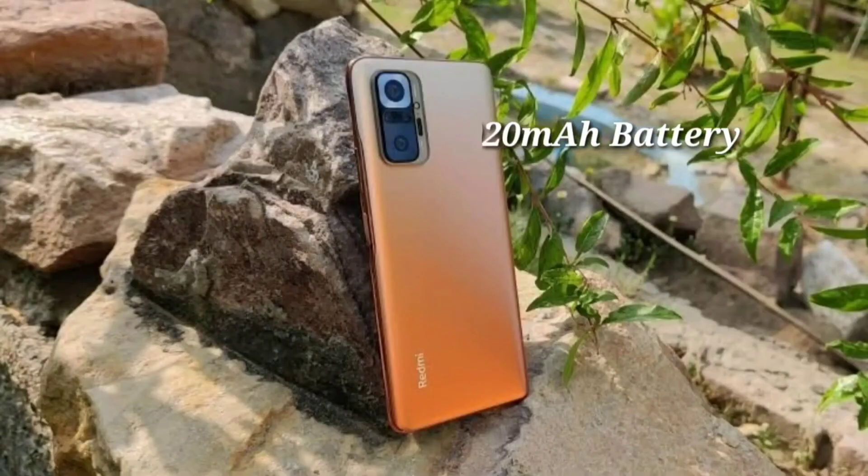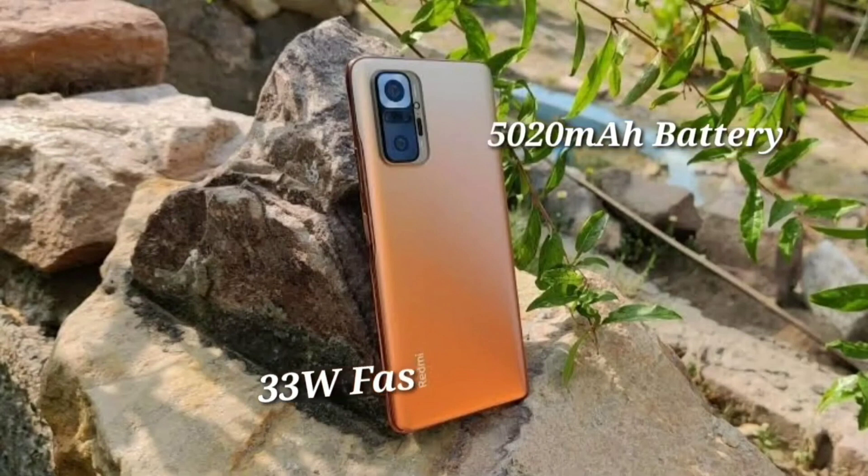If you look at the battery size, you have a massive battery with 33W fast charging. If you look at the Redmi Note 10 Pro Max, it is priced at 18,000.